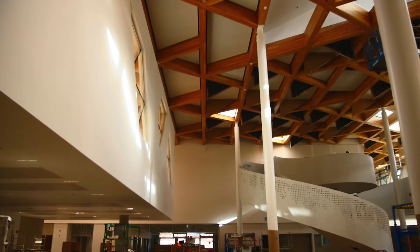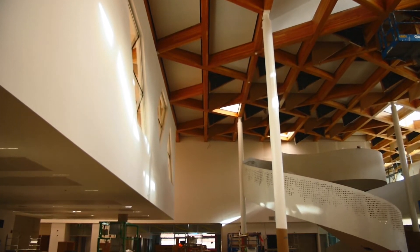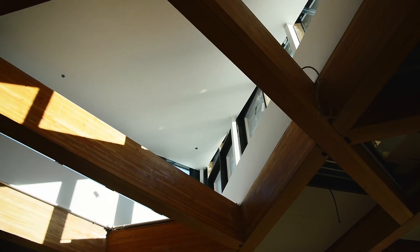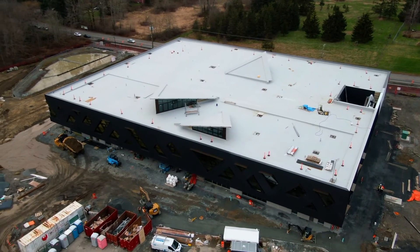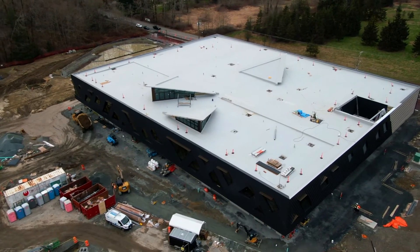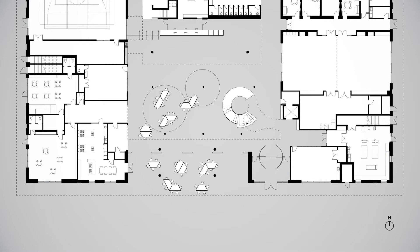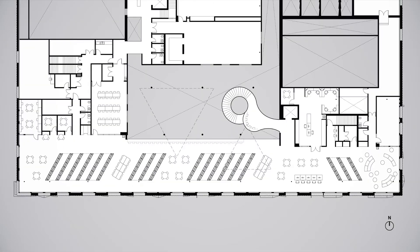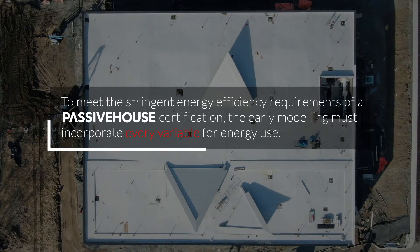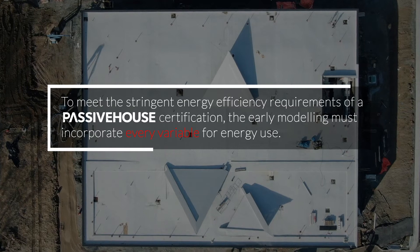Because we've spent so much effort during the design stage carefully specifying products and then inputting that information into the PHPP model, I would say in some ways what we've done as a design team is really design in real time a building that we know will be capable of becoming Passive House certified. Passive House design standards actually created a really iterative design system where we had to make decisions and we could see those decisions through modeling really quickly.